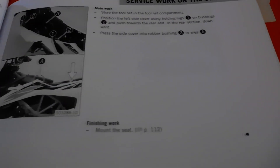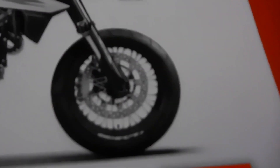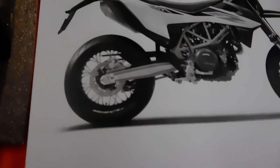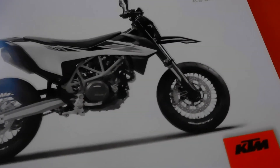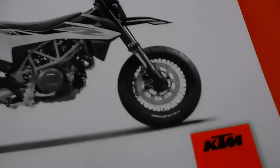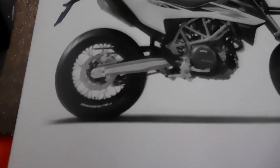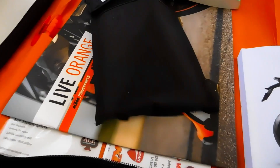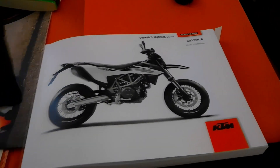One thing to note is the spoked rims on this bike. With spoke tires you have to be concerned about tension — if it's not right it can lead to problems. Fortunately, these are tubeless tires. There's a section in the manual about tuning the spokes — apparently they have to be tuned a certain way. I'll let the dealer handle that when I have my tire changes.